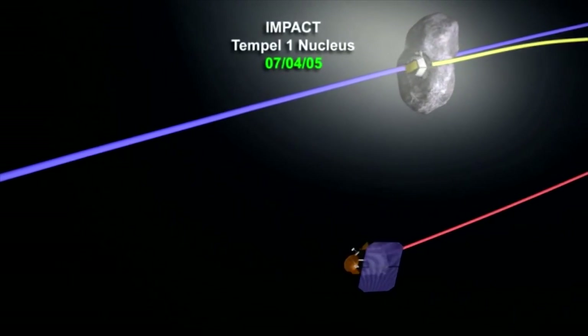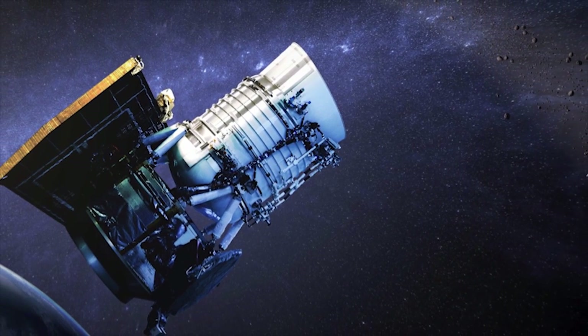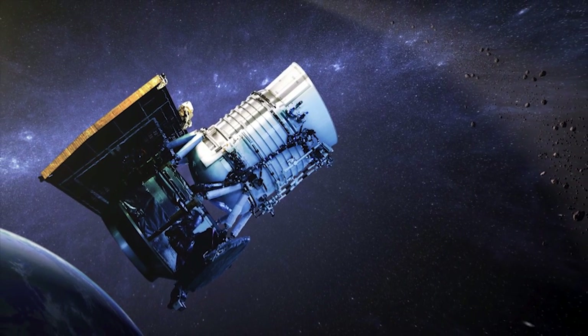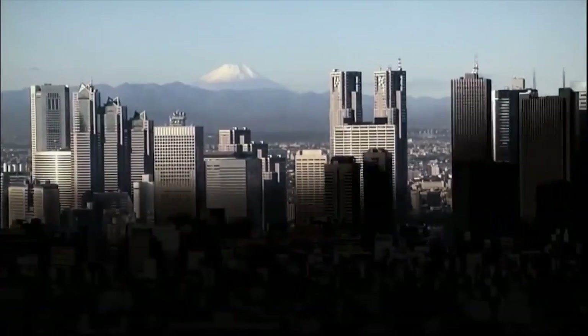If the gravity tractor works properly, the asteroid will deviate and pass without hitting the planet. The other way is to first use a small spacecraft that crashes directly onto the asteroid. In this way, the asteroid will deviate its course a little.